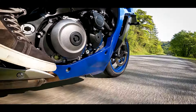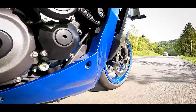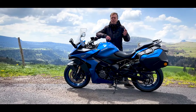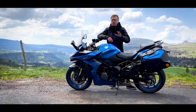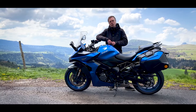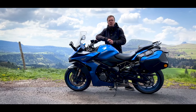Le grand écran TFT est hyper clair et hyper lisible. Ce sera encore mieux quand on arrivera à connecter l'application mobile de façon intuitive — on a vraiment galéré avec cette application. La moto est très homogène en termes de freinage et de suspension, même si sur les gros à-coups et chaussée très dégradée, ça peut taper un tout petit peu. Une fois que vous aurez fait à peu près 220-250 km maximum, vous apprécierez de faire une pause. L'autonomie peut aller jusqu'à 300 km.